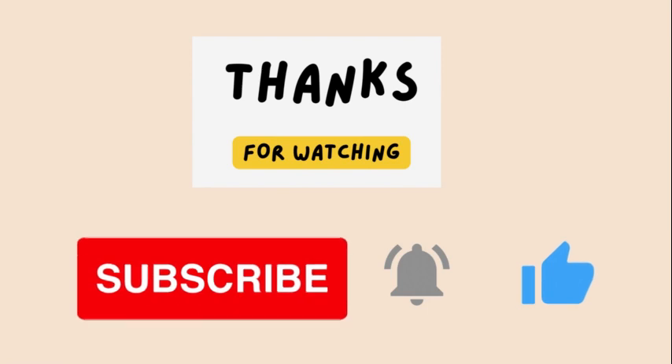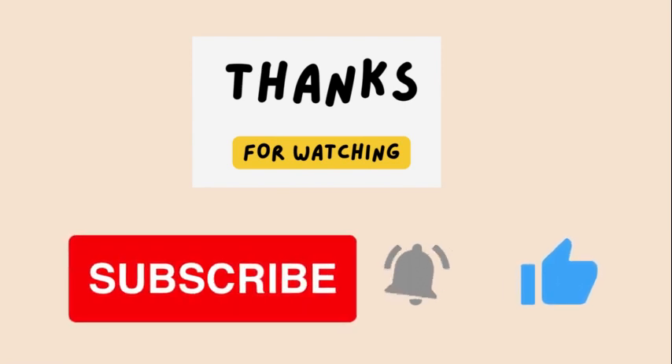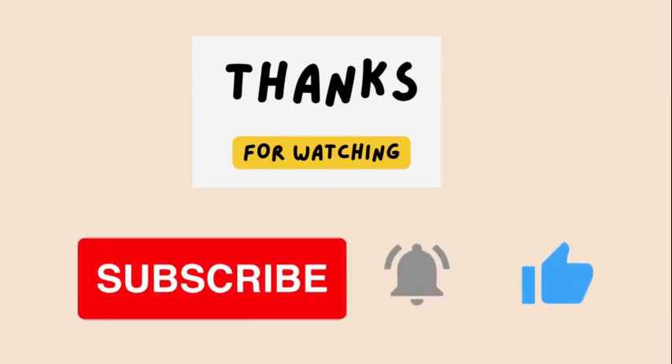Keep learning, keep shining, and remember, you've got the power to charm the world with your words. Thank you for watching — subscribe for more.